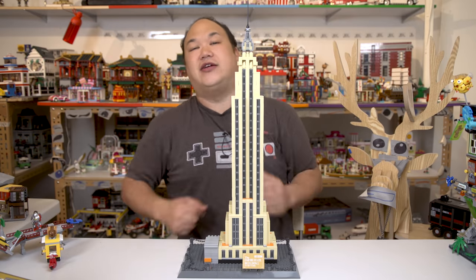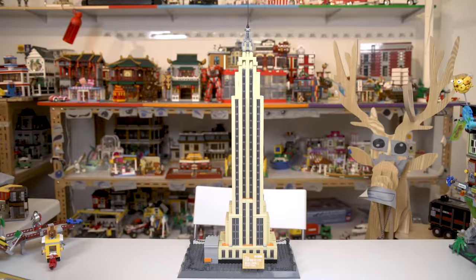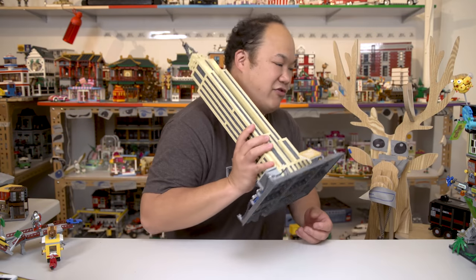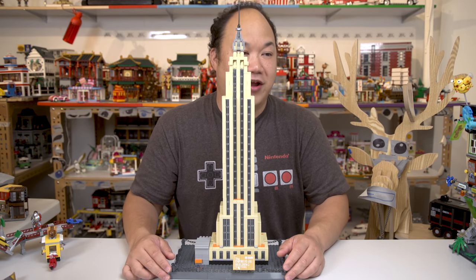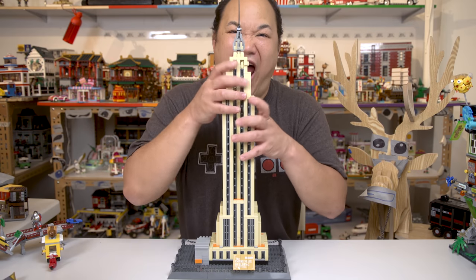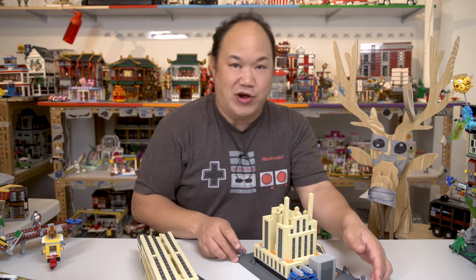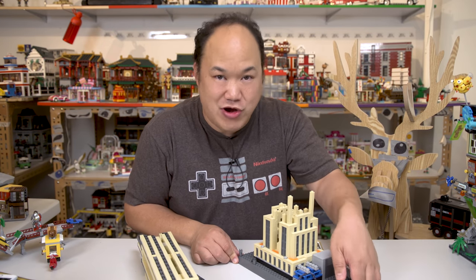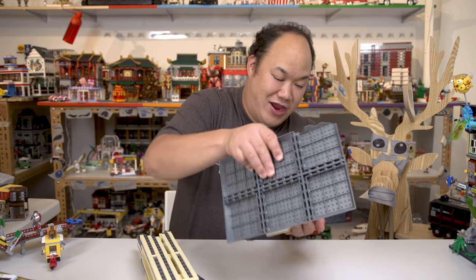All right, so until next time, you guys. New York — concrete jungle where dreams are made of. We're done with this review. I look like King Kong right there. One of the windows just fell inside, so I'm just trying to take the whole piece out. When you're pushing down on those windows, do not play with it or else it'll fall on the inside and get stuck.